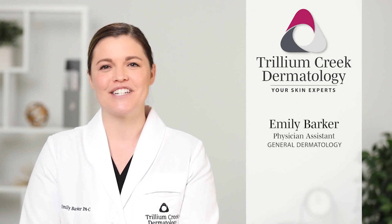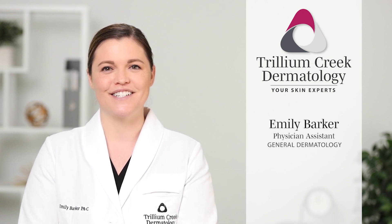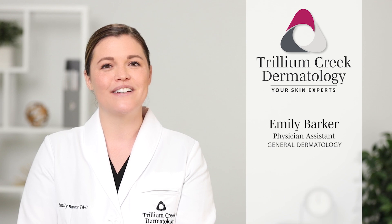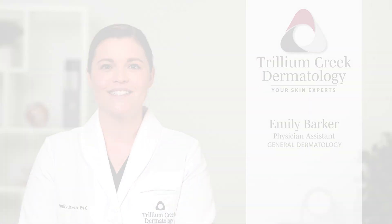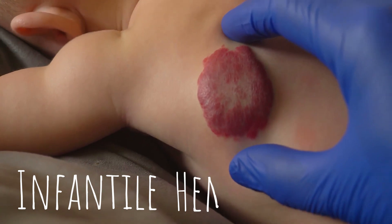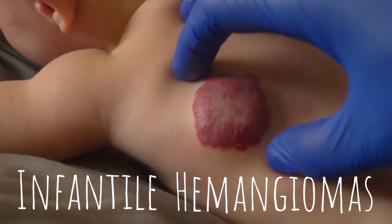Hi, I'm Emily Barker, one of the physician assistants here at Trillium Creek Dermatology. Today I'd like to discuss infantile hemangiomas, which are often called strawberry birthmarks. They're made up of blood vessels that form incorrectly and multiply more than they normally would.